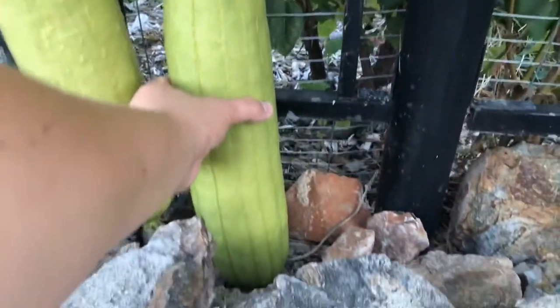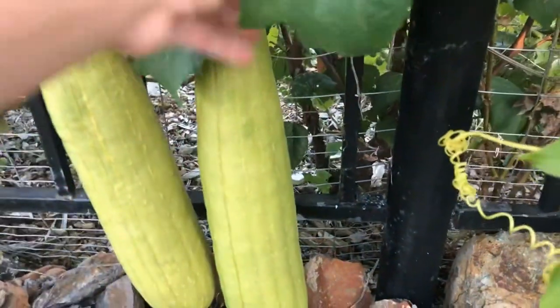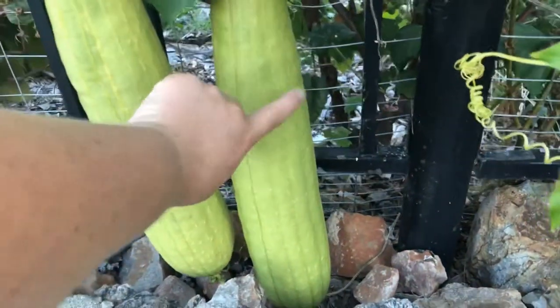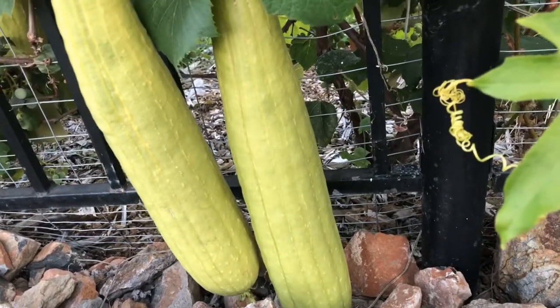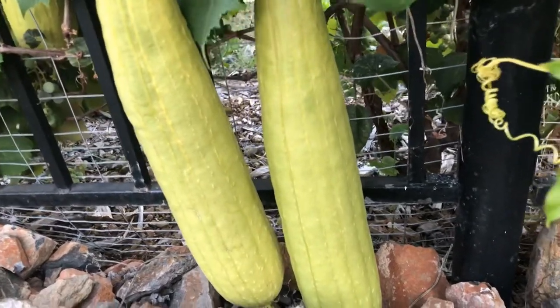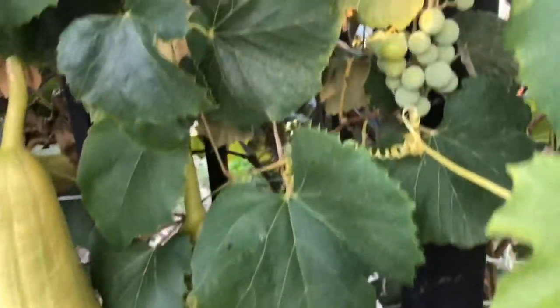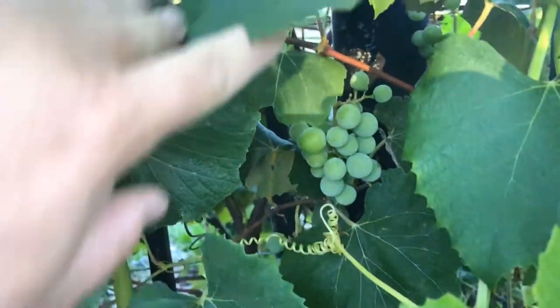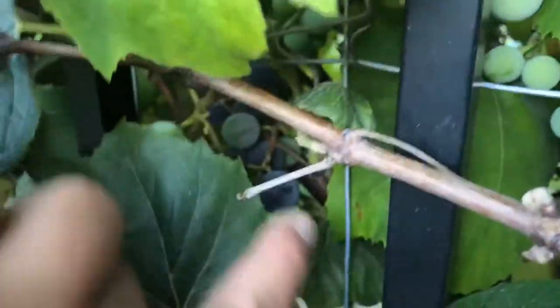Look how big these are — so gigantic I can hardly lift it. With loofah, you want to leave them on the vine until they start to dry out and they won't be heavy anymore. That's when they're ready for harvesting. And right behind them we have the grapes — the kids have been coming out and eating these. They're concord grapes, so they're ready when they turn purple like these ones.